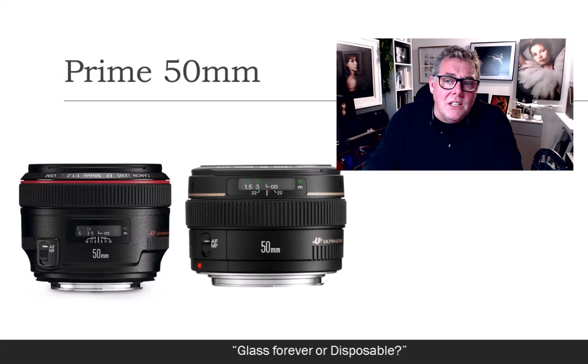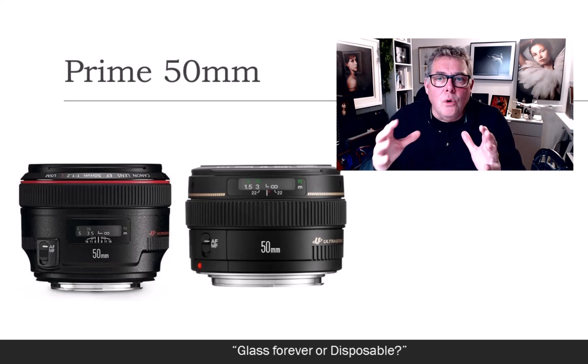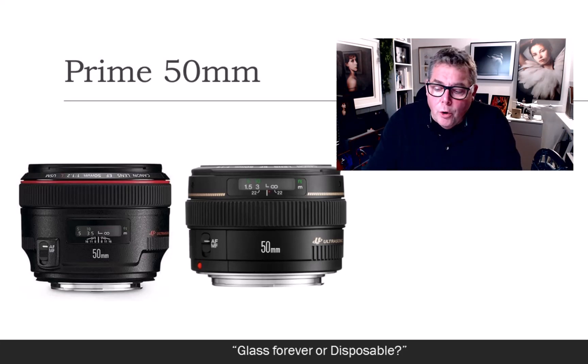There are even cheaper lenses than the 50mm you're seeing on screen, where you can pick one up for about 50 quid. But the 50mm for me gives me that real sense of the wider scene as well as the person in my portrait.